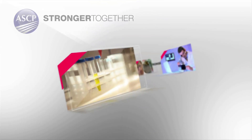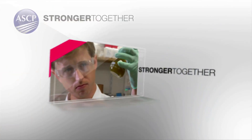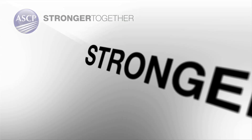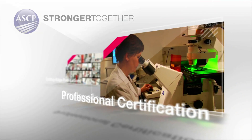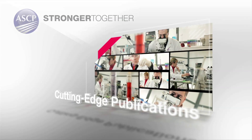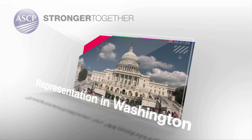ASCP is devoted to positioning anatomic and clinical pathologists, residents and fellows, and medical laboratory professionals, as well as students for success in the future by providing valuable educational resources and professional development tools including continuing medical education, professional certification, cutting-edge publications, and representation in Washington.